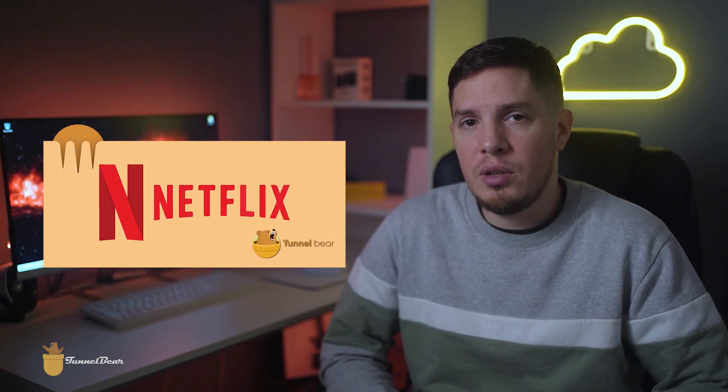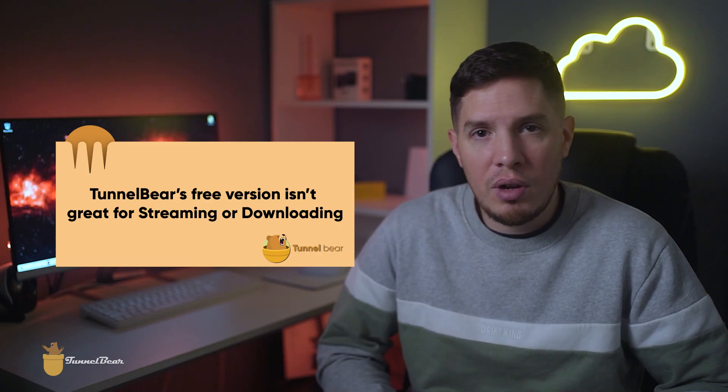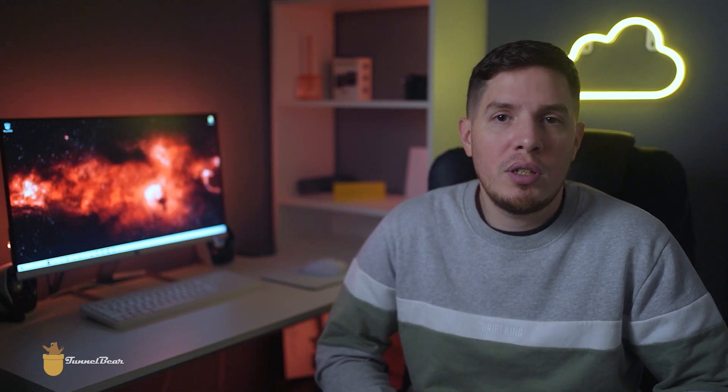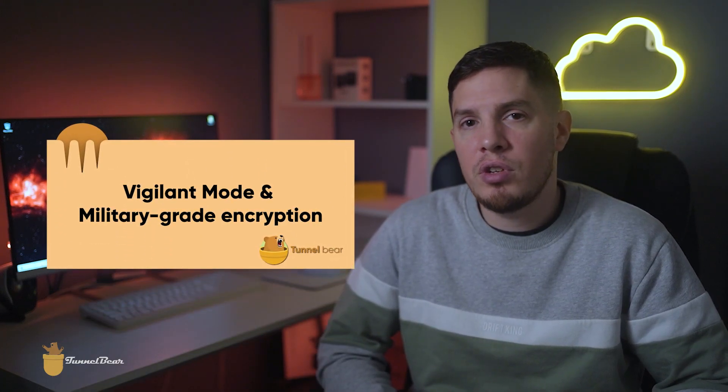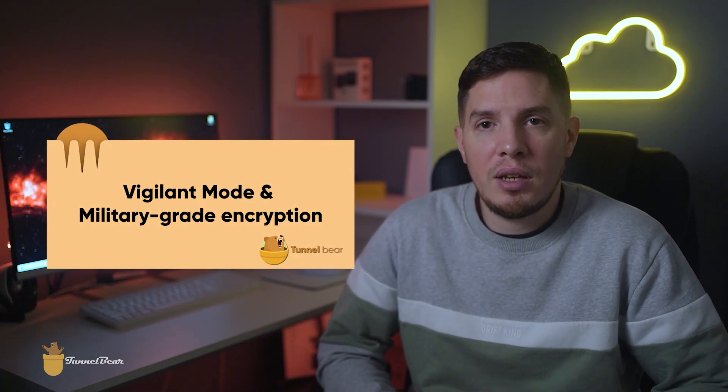Even though my IP address was hidden, I wasn't able to watch Netflix US with TunnelBear. With only 500 megabytes of data per month, it's difficult to stream even a single episode of a Netflix show to the end, meaning TunnelBear's free version isn't great for streaming or downloading. While I was disappointed by its streaming limitations, security features like Vigilant Mode and military-grade encryption make TunnelBear a great option for casual safe browsing and data protection.